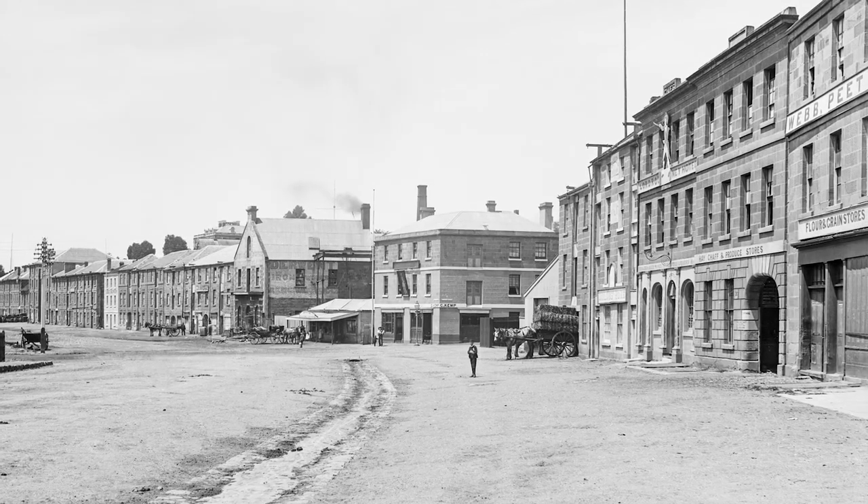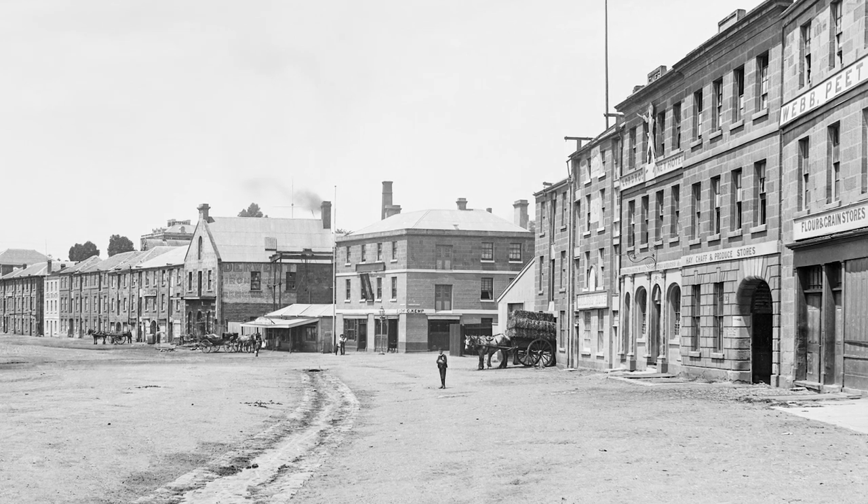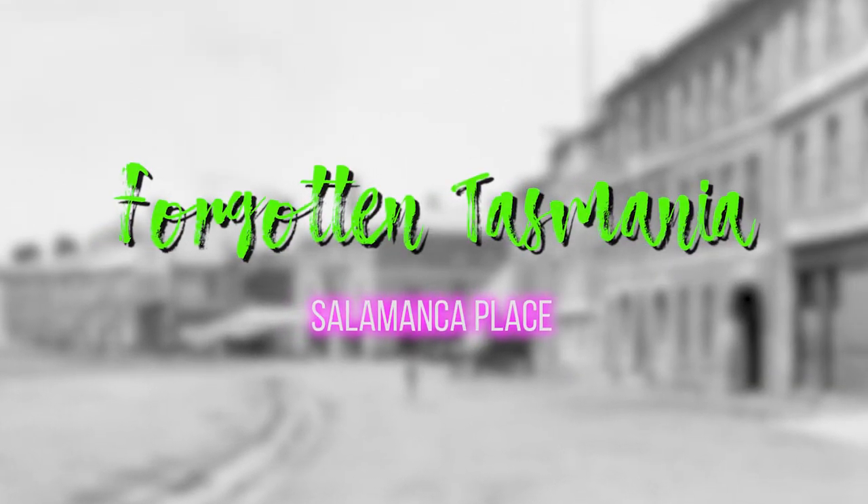Salamanca Place is one of the oldest areas of Hobart Town. When I found this photo by Beattie, I just loved it at first sight. G'day and welcome to Forgotten Tasmania. I'm John Stevenson.